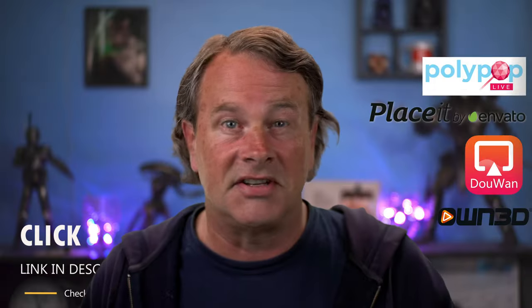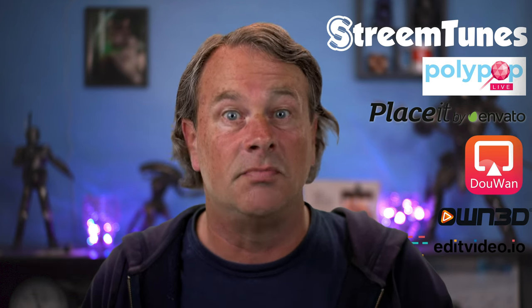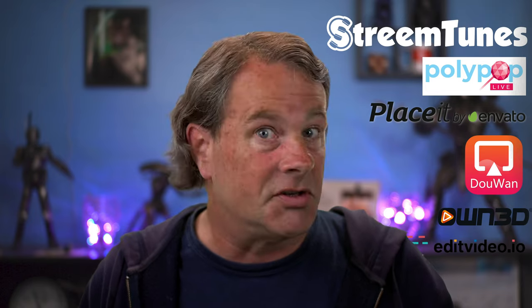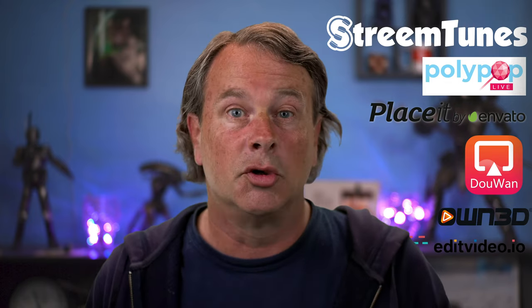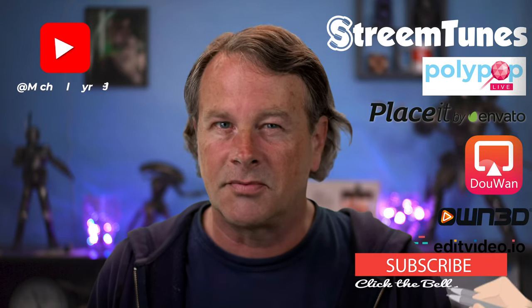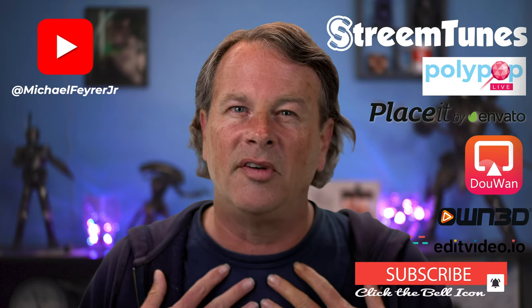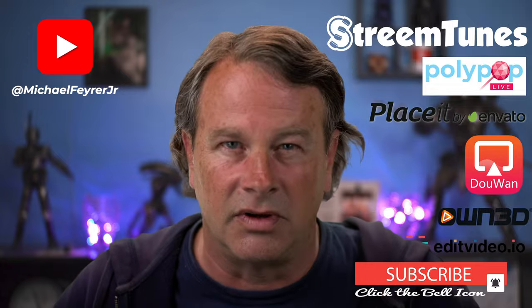Big thanks to all the companies that sponsor this channel — you can check them out in the description below under the heading 'sponsors.' Supporting the sponsors that support this channel is a great way to help me continue to make content that helps you. I couldn't do this without them or you, so thanks. And if you're always looking for tools, tips, and tricks to help make you a better YouTuber or live streamer, subscribe to the channel. My name is Michael Fire Jr. — thank you so much for watching, have a great day, and I'll see you in the next one.